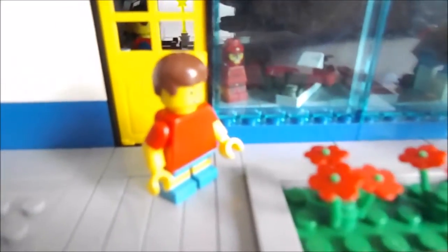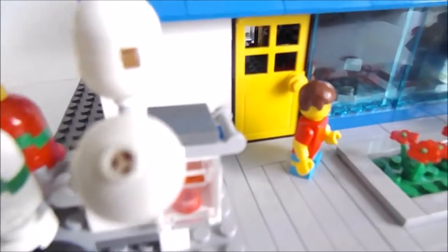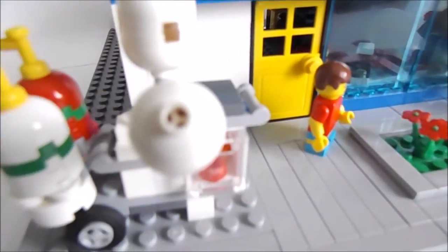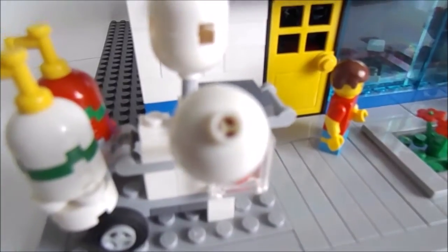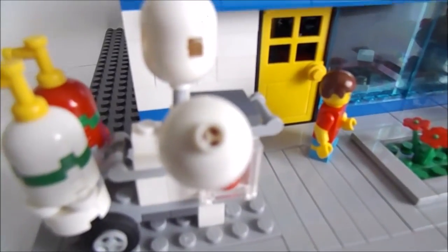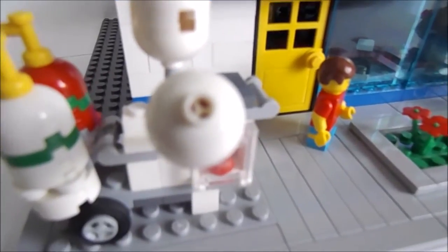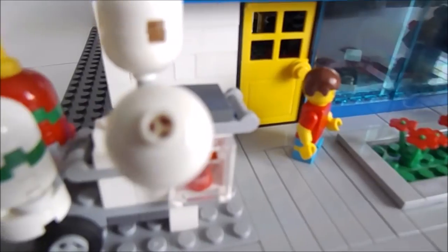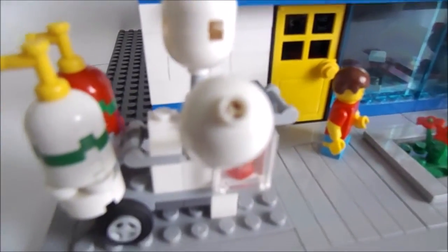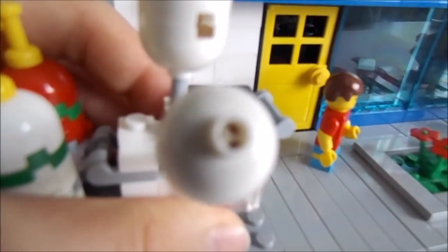We also have something else there — you can see this is the balloon cart from the LEGO store. This is not exactly the one from the LEGO store; it's a bit different because there is no LEGO store in my country, but I wanted to make it because it looks really, really nice. So this is pretty similar — you can see it has almost the same pieces.